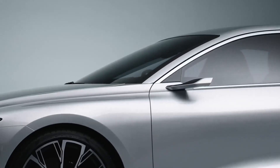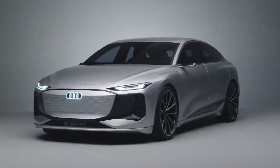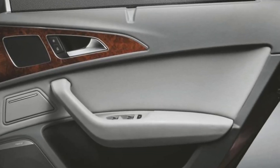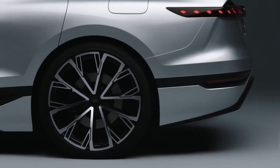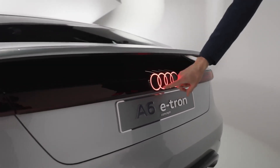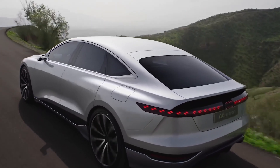The side profile of the A6 e-tron is elegant and streamlined, with a long wheelbase and a low roofline that gives it a dynamic stance. Flush door handles and clean lines enhance the vehicle's aerodynamic properties, reducing drag and improving range. The rear features a full-width LED light strip that connects the taillights, emphasizing the vehicle's width and adding to its high-tech appearance.